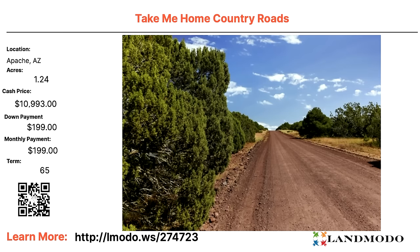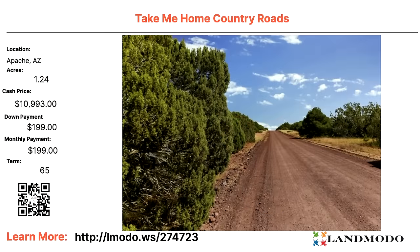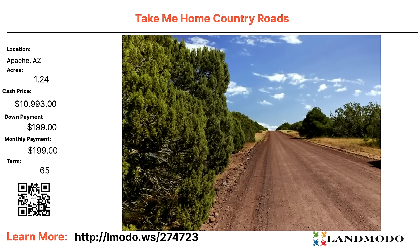Apache, Arizona — 1.24 acres, cash price $10,993 with $199 down and $199 a month for 65 months. Property number is 274723. Take me home, country road — and yes, this property has trees for those asking. Property number is 274723.